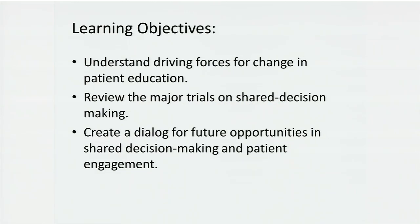As we look at this project, what we're looking at is really understanding the driving forces for patient engagement and patient education, a review of the major trials that have been out there in patient education, and finally to create a dialogue about shared decision-making and patient engagement.